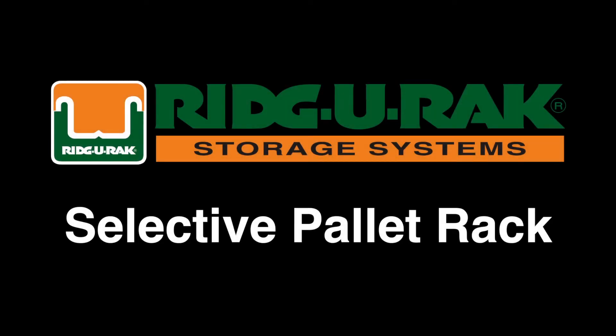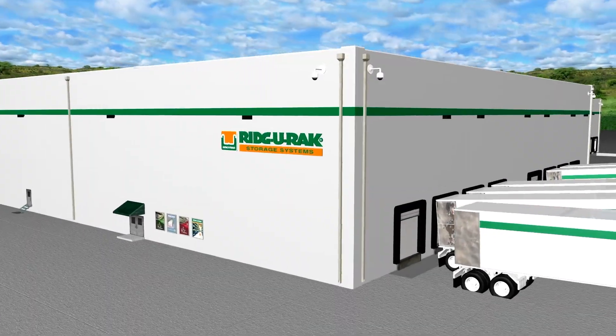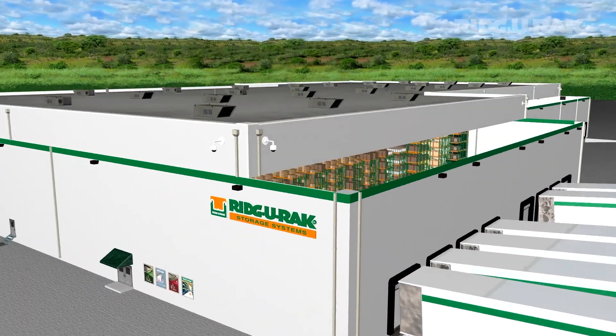RidgeRack Virtual Showroom. RidgeRack offers a wide range of rack storage solutions.